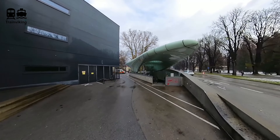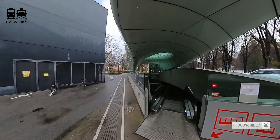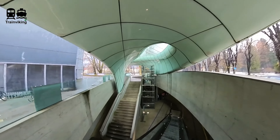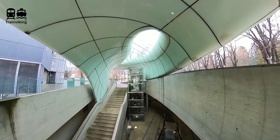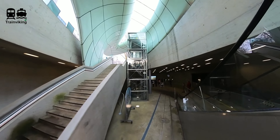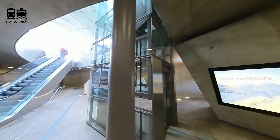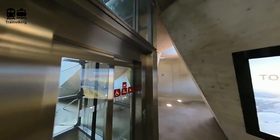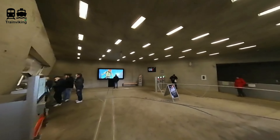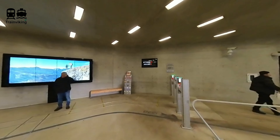Actually, this funicular is what made me most want to make a trip report about this. Just look at this architecture — it's really nice. All stations for the funicular have been designed by the famous Iranian architect Zaha Hadid. Going from the city center all the way to the top, both the station and a big part of the funicular line on the first section of the route are located underground.